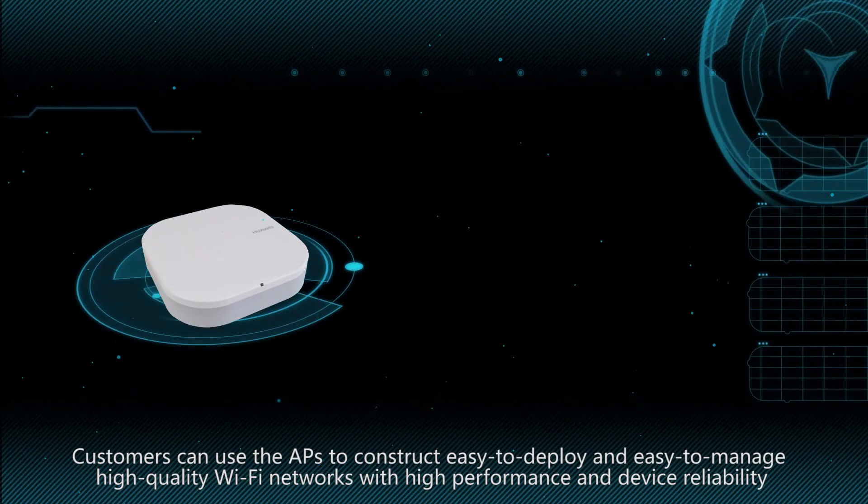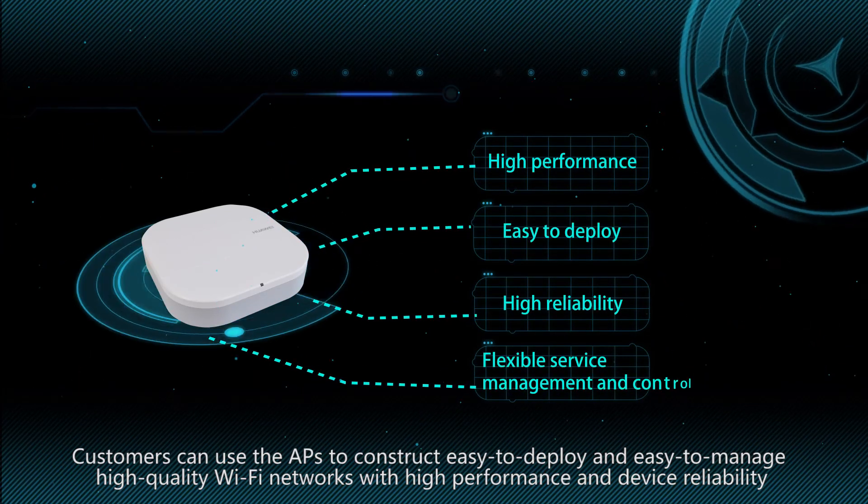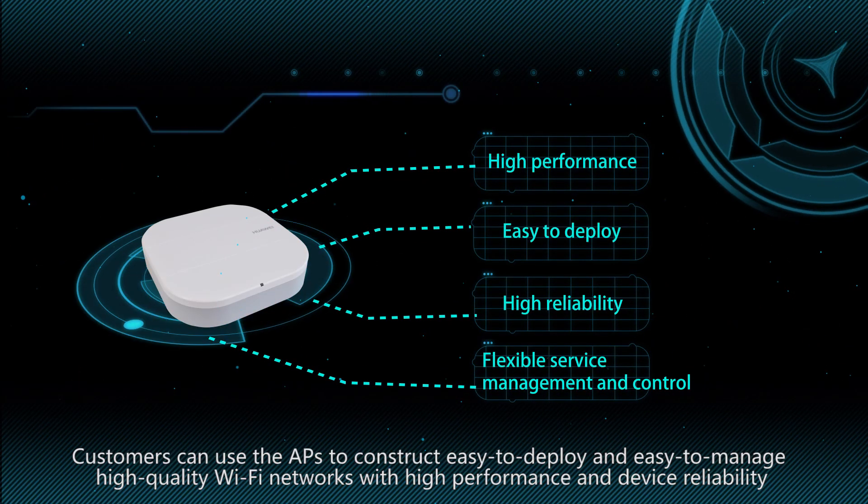Customers can use the APs to construct easy-to-deploy and easy-to-manage high-quality Wi-Fi networks with high performance and device reliability.